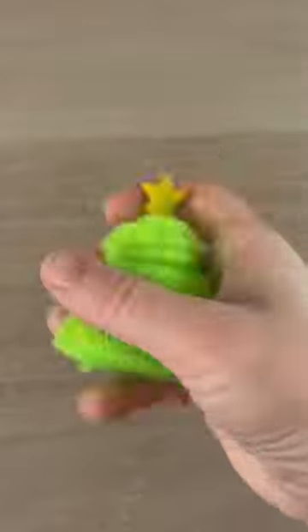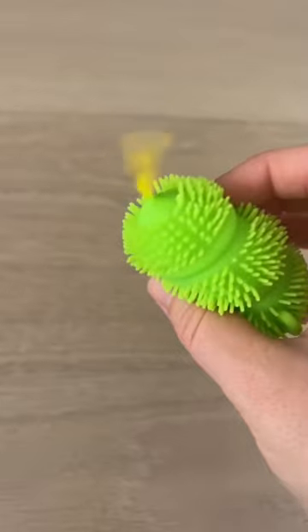Next, an Orbeez Christmas tree stress ball. I love that floppy star on top.